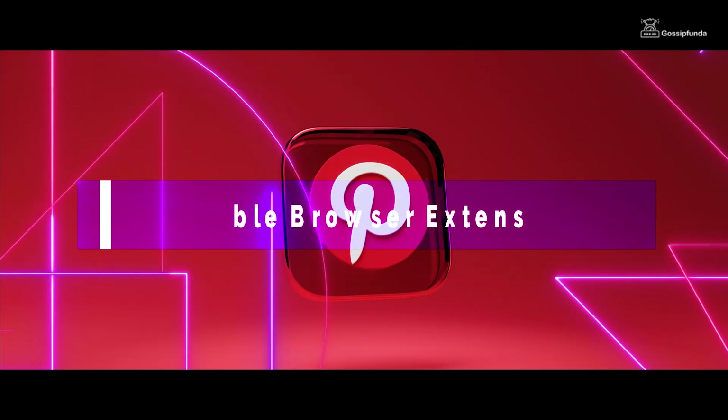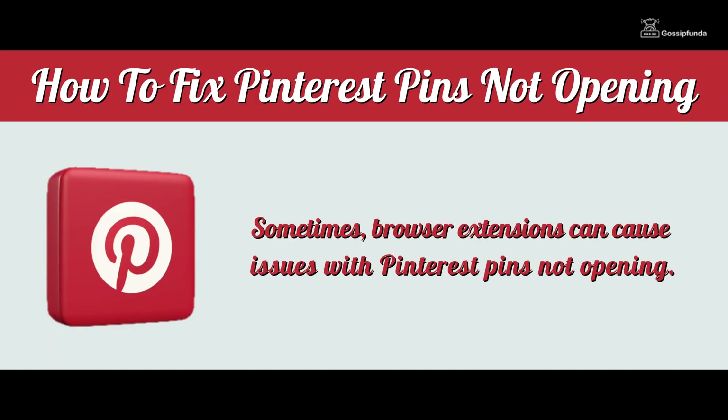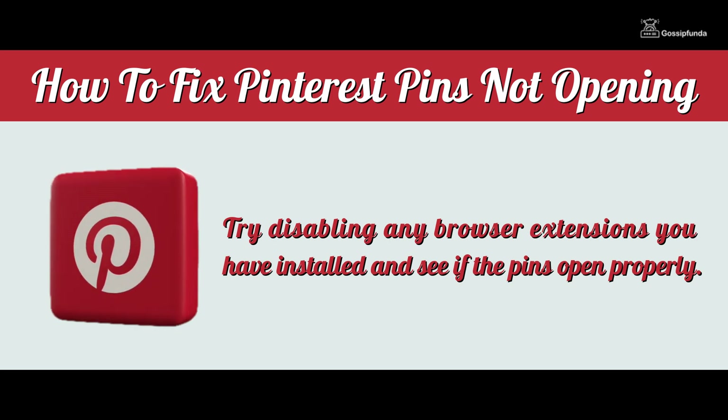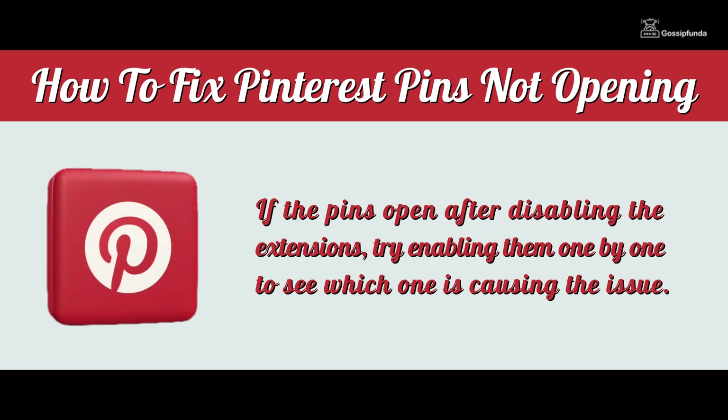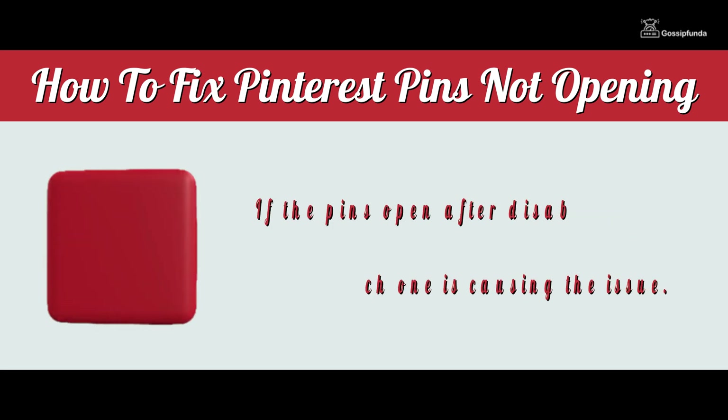3. Disable browser extensions. Sometimes browser extensions can cause issues with Pinterest pins not opening. Try disabling any browser extensions that you have installed and see if the pins open properly. If the pins open after disabling the extensions, try enabling them one by one to see which one is causing the issue.